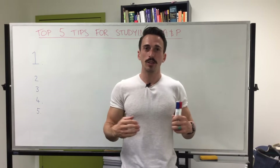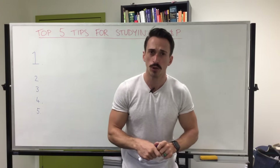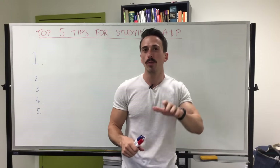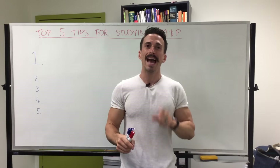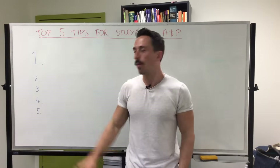Hello everyone, I'm Dr. Mike Todorovic. I lecture Anatomy and Physiology to aspiring health professionals here in Australia, and today I'm going to go through your top five tips for studying and passing Anatomy and Physiology. Let's start with number five and we'll work our way to number one.